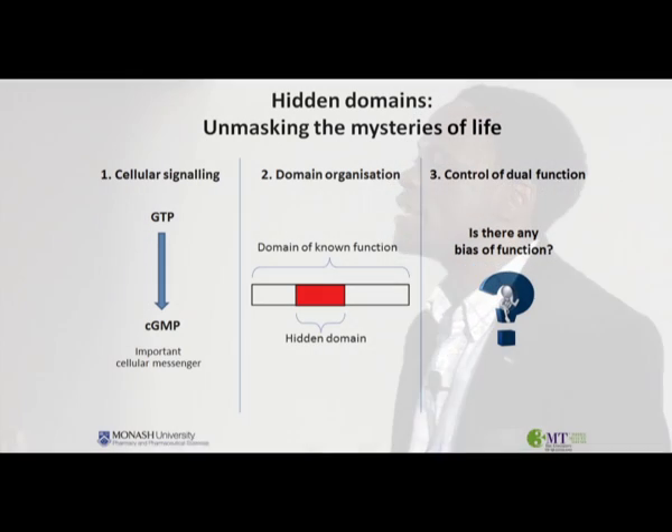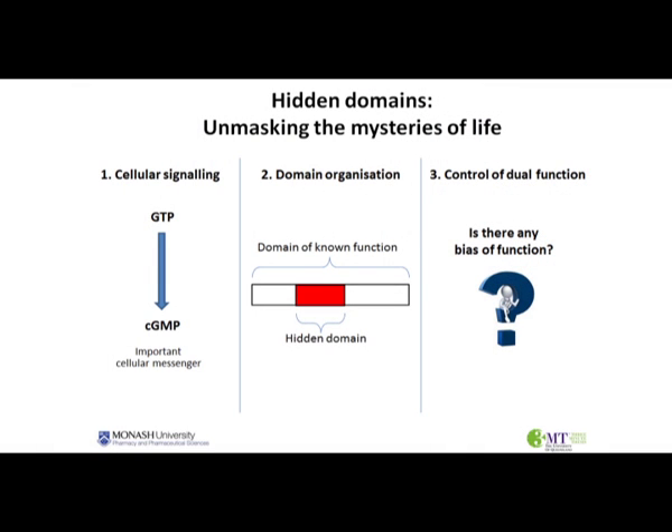To begin with, proteins themselves are very large molecules that are made up of single unit building blocks that are known as amino acids. Now these amino acids are arranged in certain clusters that are known as domains. Now it's actually these domains that are responsible for conferring specific functions to different types of proteins.